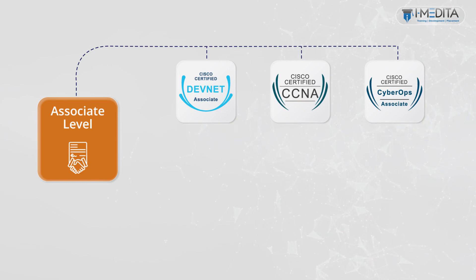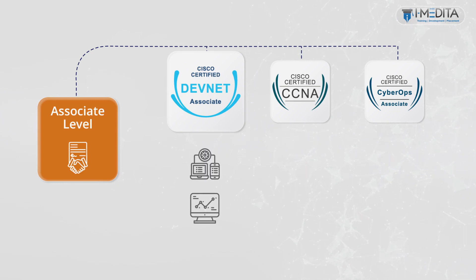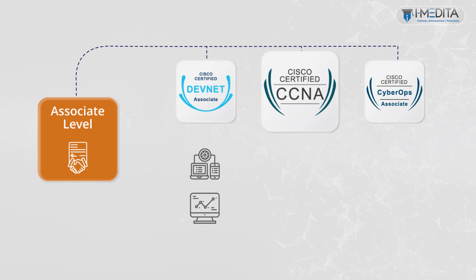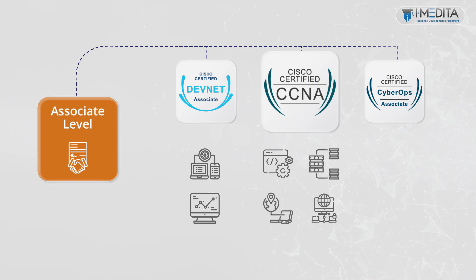Let us look at what these certifications have to offer. The DevNet Associate certification proves your skills in developing and maintaining applications built on Cisco platforms. The CCNA certification is the first step in preparing for a career in IT technologies. It will validate your skills and knowledge in network fundamentals, network access, IP connectivity, IP services, security fundamentals, and automation and programmability.